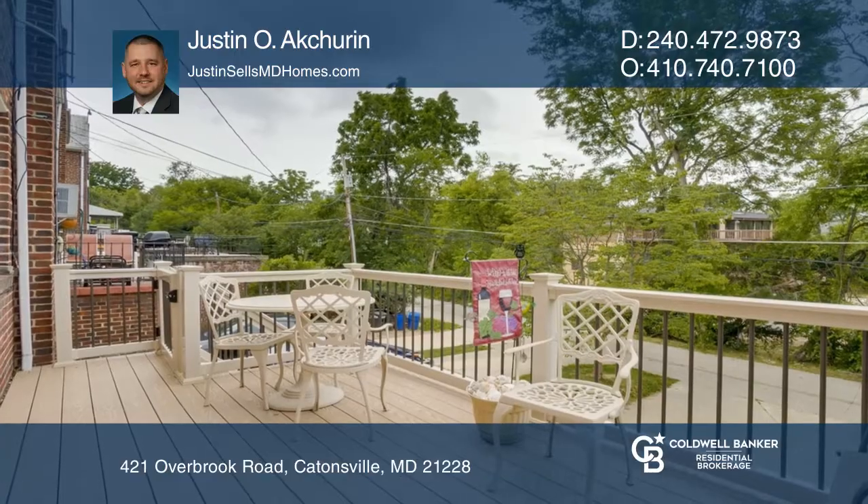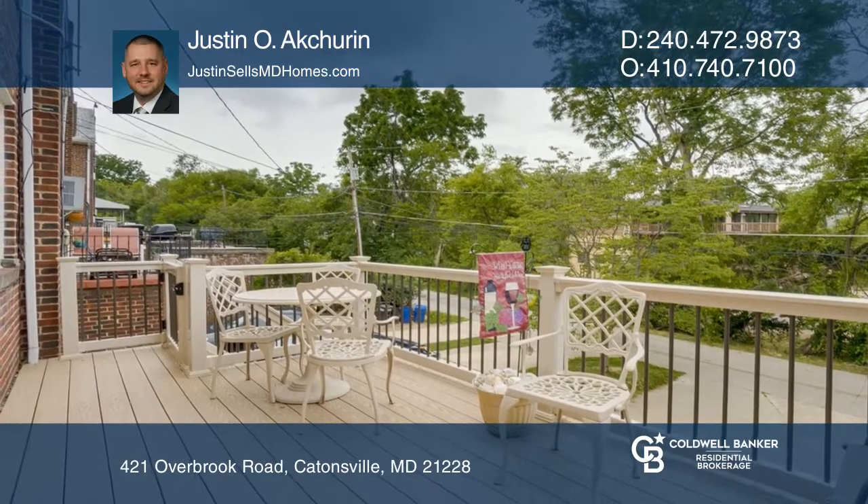The updated kitchen includes granite counters, breakfast bar, and access to a beautiful deck. The finished basement is great for entertaining and includes a full bathroom.